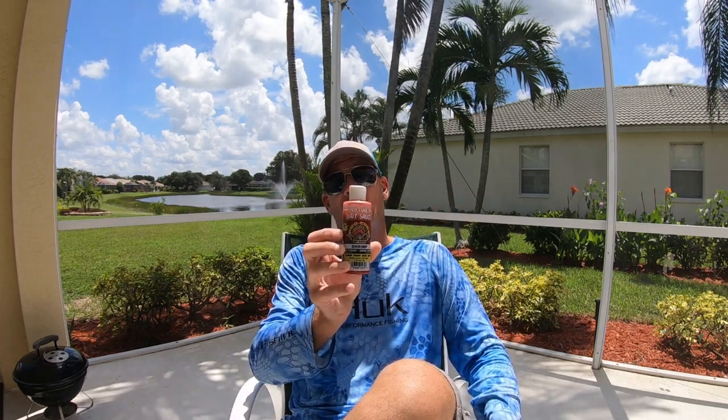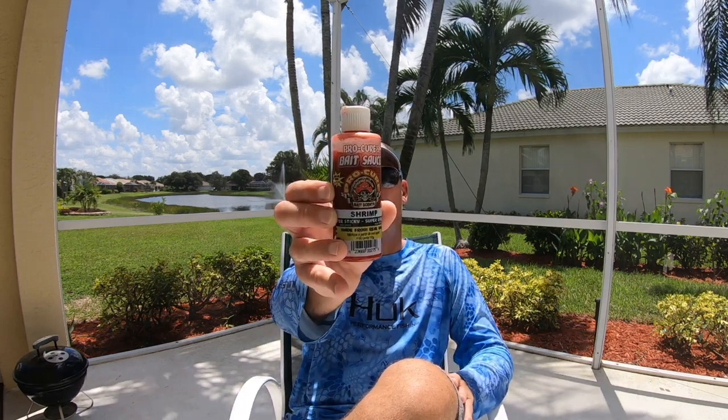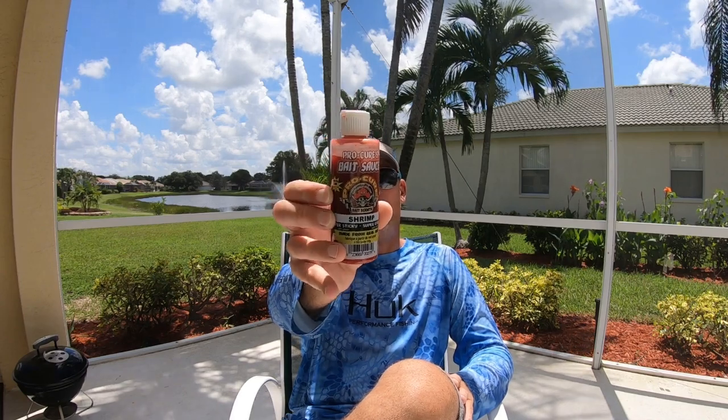I used to use the regular Pro-Cure formula — I used the blue crab, the shrimp, and the mullet — and I thought nothing would beat it. Now I only use the Pro-Cure Bait Sauce. Hands down, if I gave it a scale of 1 to 10, it's an 11. By no means does it guarantee you'll catch a fish, but it will attract them. I have an example I'm going to show you: I put the Pro-Cure on a topwater plug in the middle of the afternoon in 100-degree weather. Let's see what happens — let's take a look at that video right now.